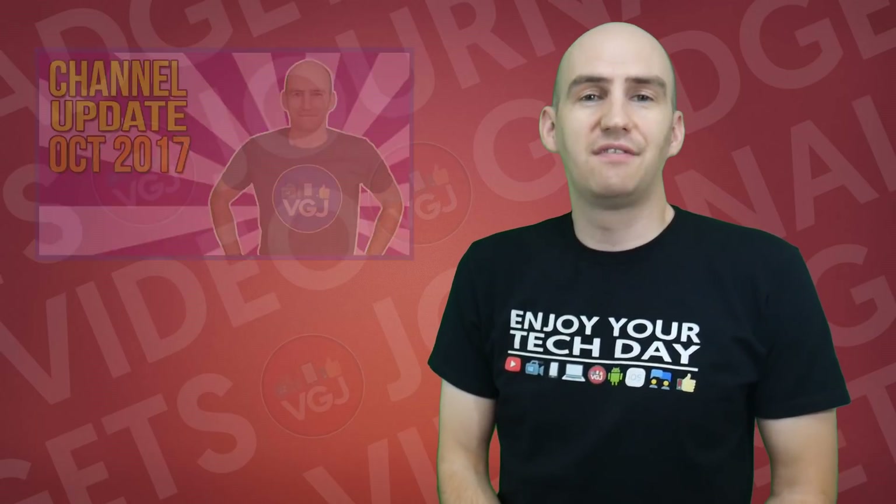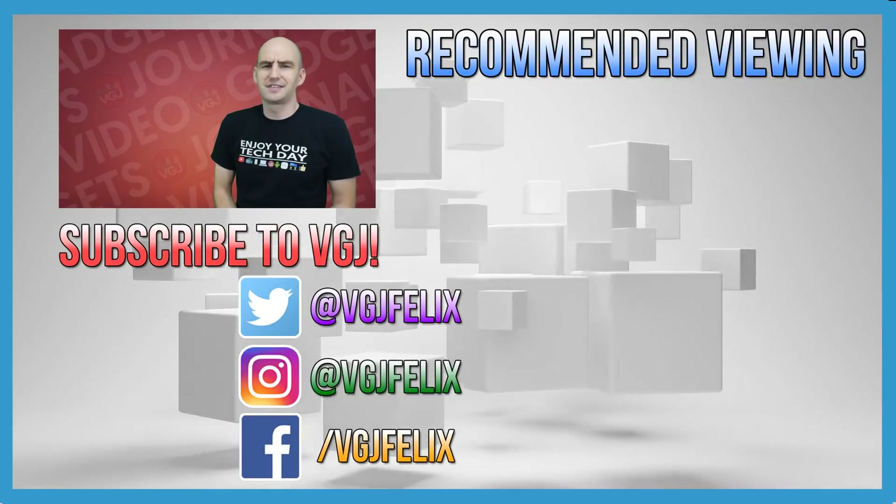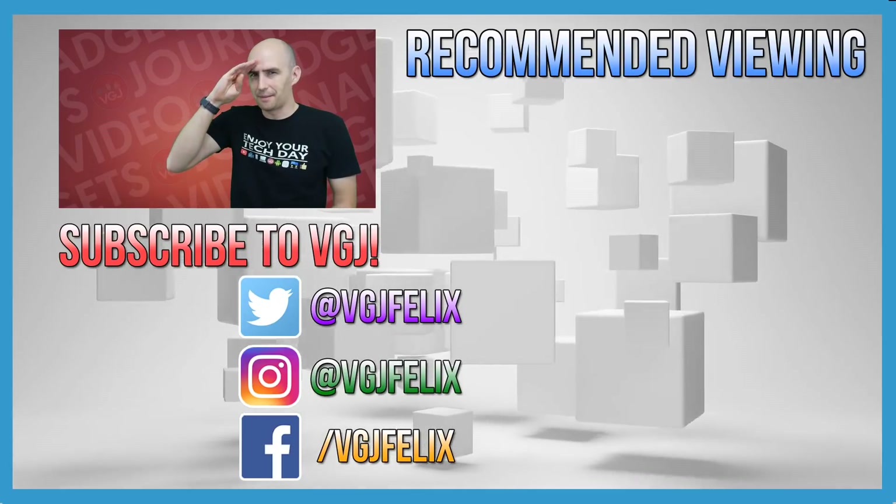Thank you very much for watching after this elongated absence. I hope to be back soon on a semi-regular basis. Enjoy the rest of your tech day. Bye for now.